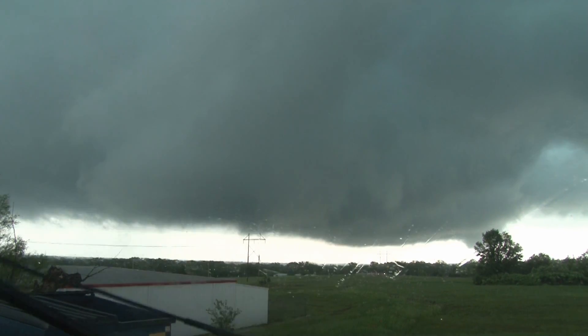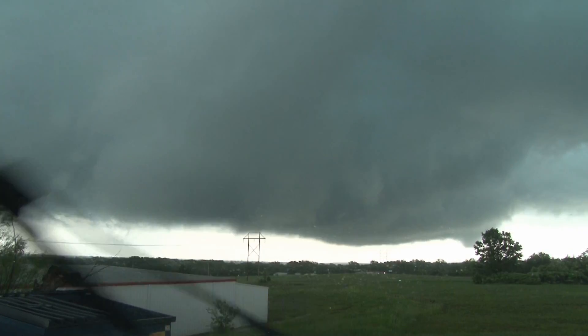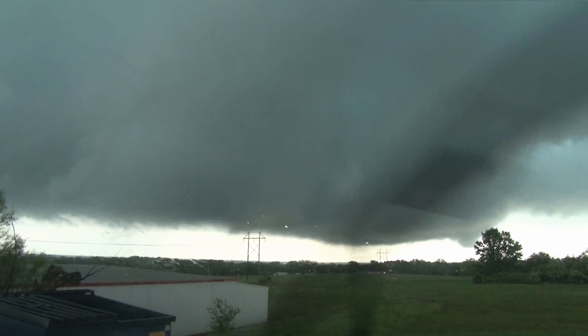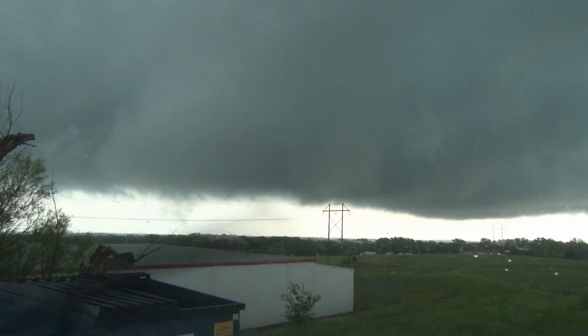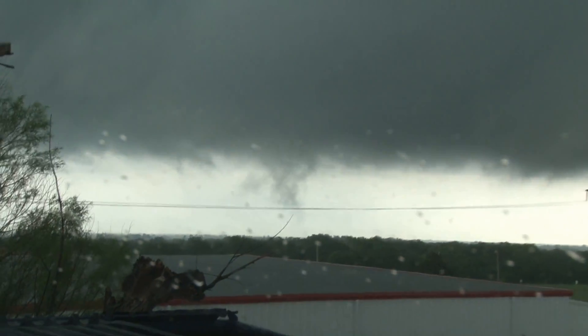We've got the whole wall clad in our side here. Okay, let's talk about that. There's something trying to spin up right over there, right over Mercelle. There's a tornado on the ground, David. Tornado on the ground.